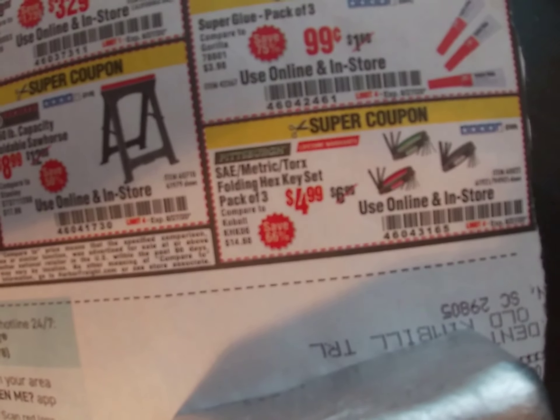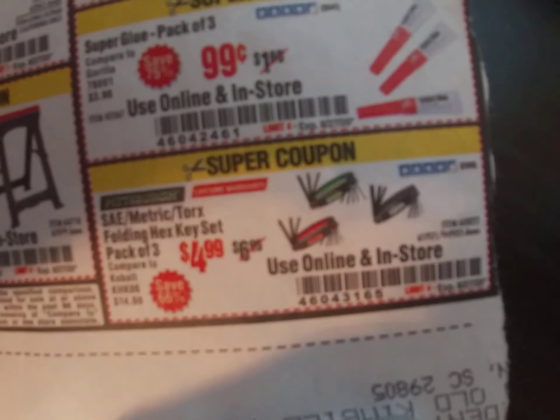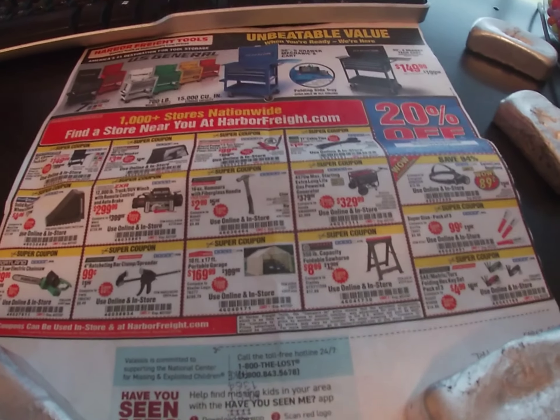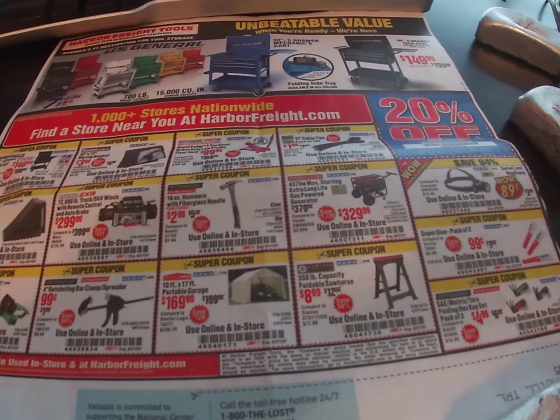And then we've got this SAE standard metric and Torx hex set — it's a package of three sets for $4.99. Coupon code 460-431-65. Don't forget to like, comment, and subscribe — I'm going to be doing a couple more of these videos, so continue to like, comment, and subscribe. Thank you.